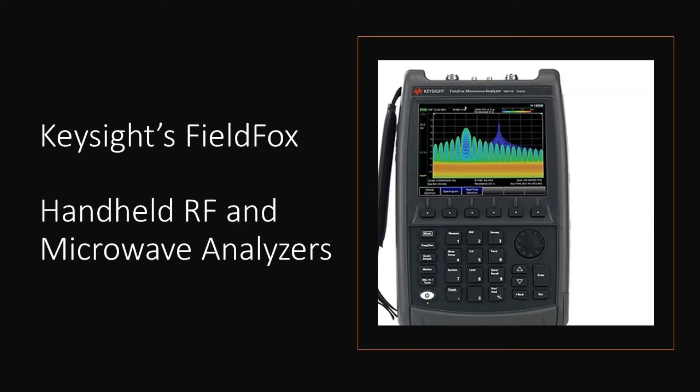Keysight's FieldFox is a portable analyzer for field engineers tasked with troubleshooting network issues in remote locations and conducting RF and microwave tests in the field. The FieldFox allows engineers to carry an all-in-one handheld analyzer capable of performing multiple tests without compromising measurement accuracy.